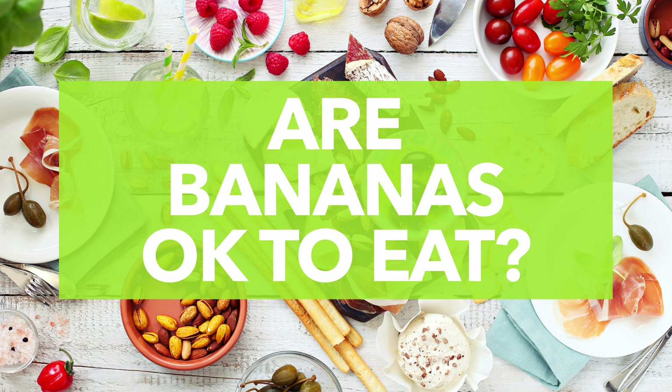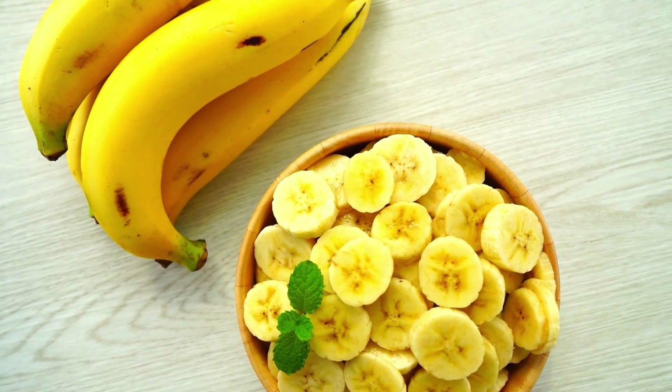Number eight: are bananas okay on the Mediterranean diet? Yes — this one has an incredibly short answer. Bananas are a great fruit to enjoy as one of your five a day. They're packed with fiber, potassium, and vitamin B6, and give you slow-burning carbs to help you feel fuller longer.